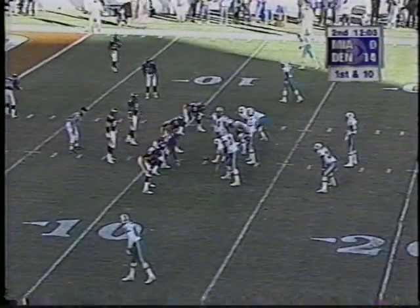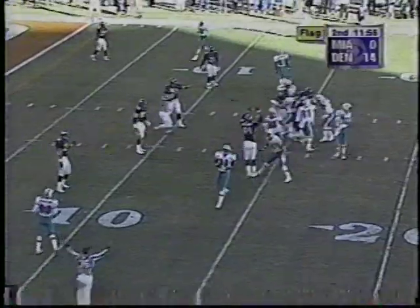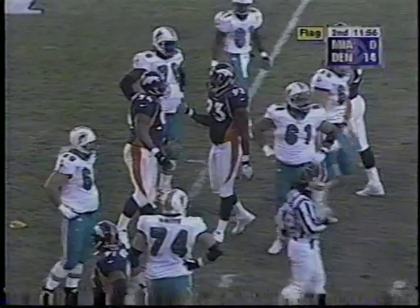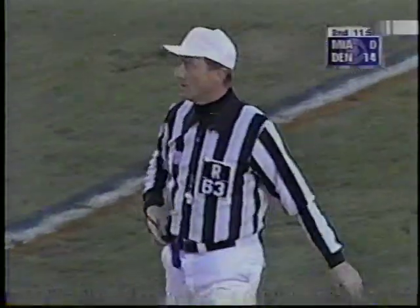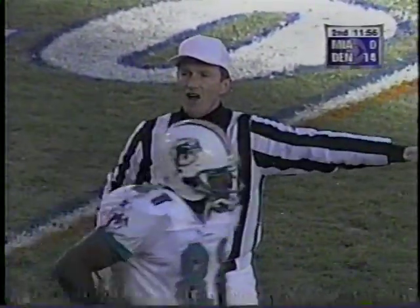First down, Dolphins at the Denver 12. A marker flies before the snap — false start, number 65 offense, five-yard penalty, remains first down. That's right guard Kevin Donnelly. What did I say, four or five? Let's rephrase that. We might get about eight of them in this game. Maybe you meant four or five in the first half. Yeah, maybe in the first half.